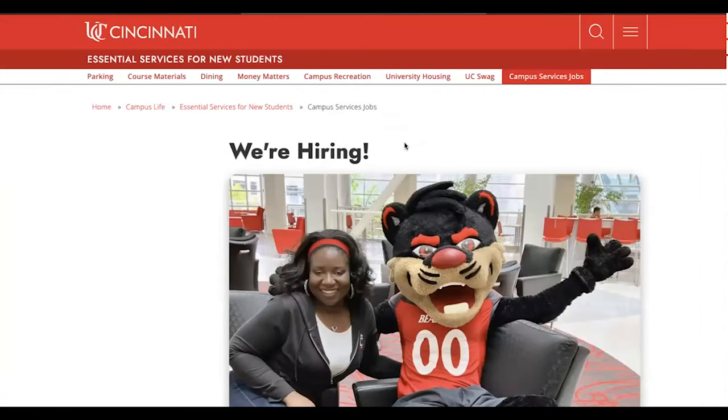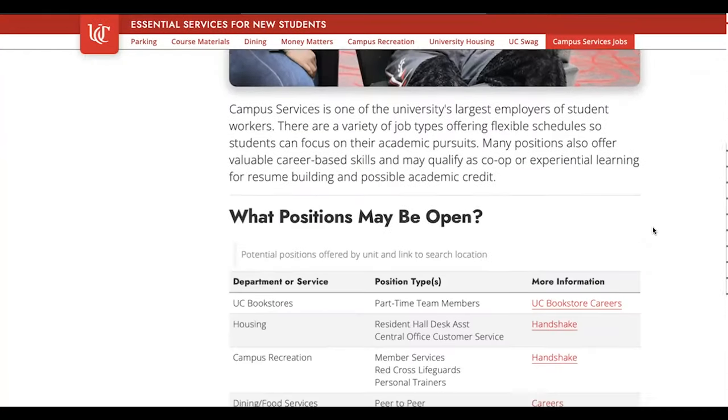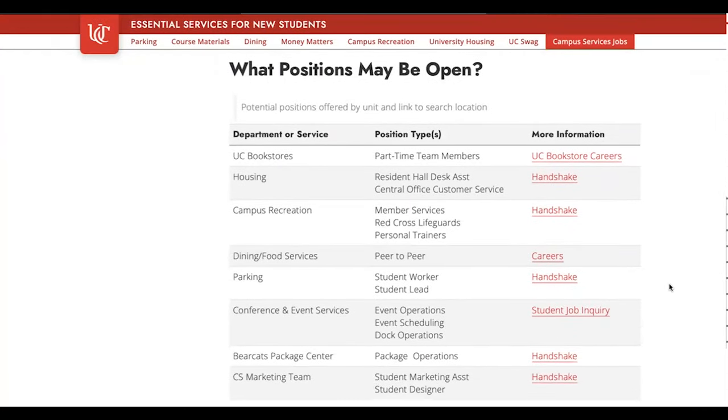You can also check out employers' pages on UC. Some of the larger employers are part of UC's Essential Services departments, including Campus Recreation, Dining Services, and University Housing.